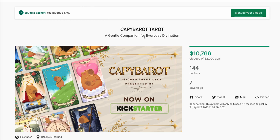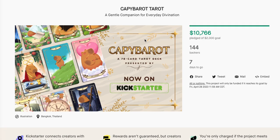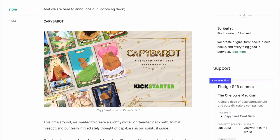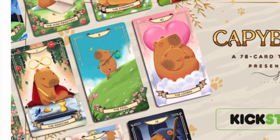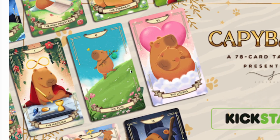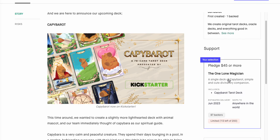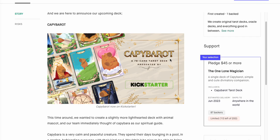A Cappy Bayrow Tarot — a gentle companion for everyday divination. This looks really cute, super cute. It's definitely something that I backed and you might want to back. It is pretty decent, again at $45.